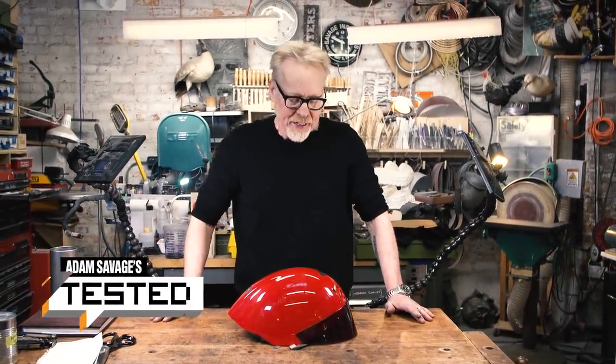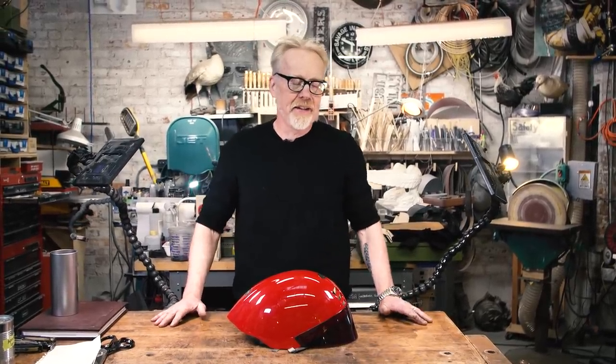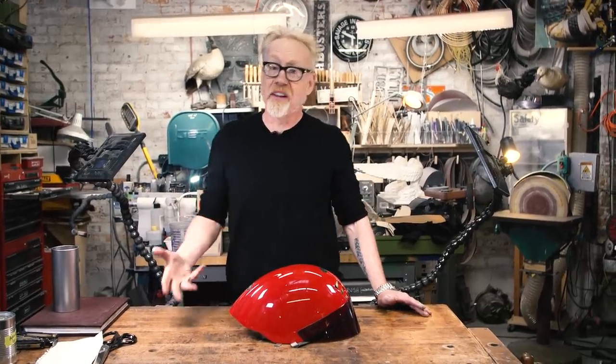Adam Savage from Tested here in my cave with a show and tell. There's a lot of different reasons I store things or keep things in this cave. I keep materials for using, I keep objects that are important to me from a sentimental standpoint, and occasionally — not often — but occasionally I store things just because I think they're magnificently designed.